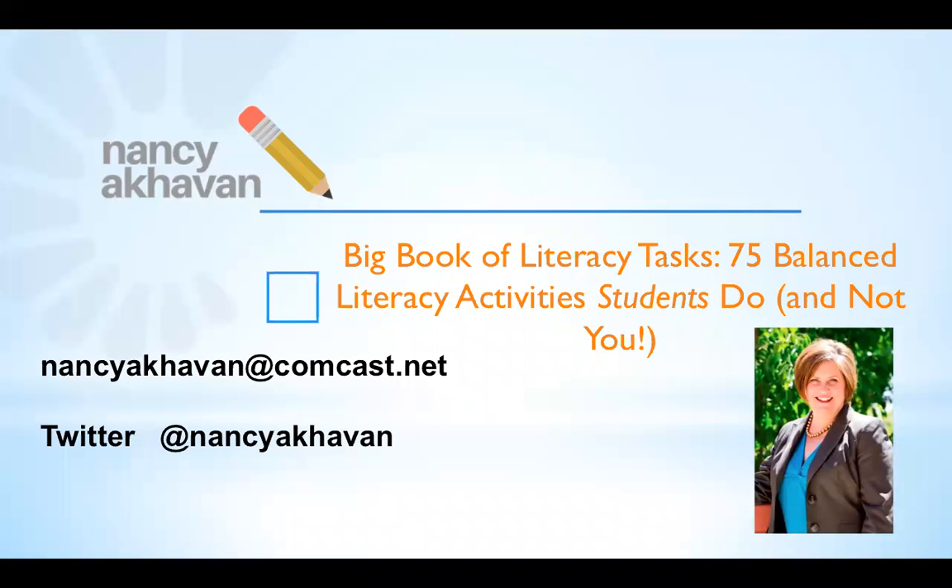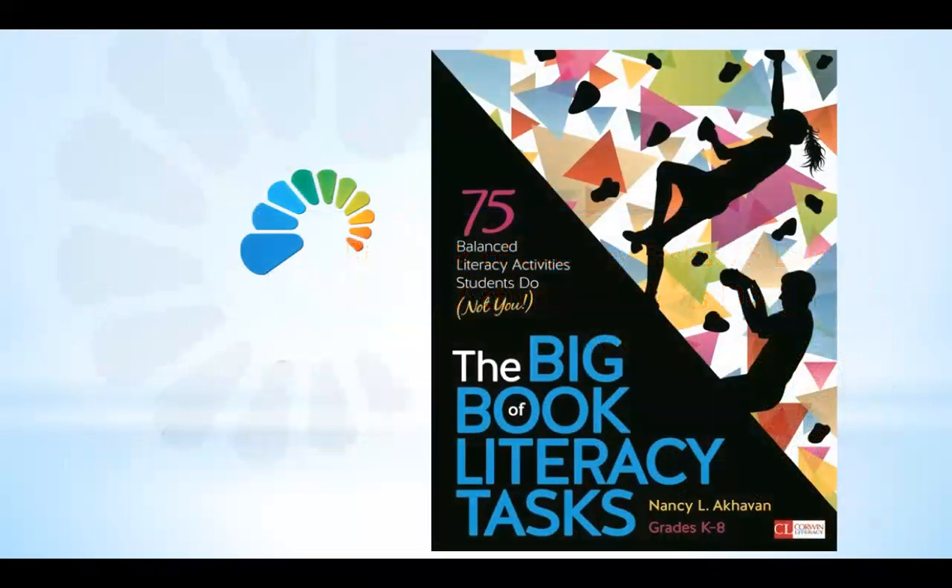Welcome to today's webinar where I talk about the Big Book of Literacy Tasks in conjunction with the Noteworthy Nonfiction Collection. I'm Nancy Akewan and it's really good to be talking with you today. I want to go over some of the selling points of the Noteworthy Nonfiction Collection and how it pairs with my new book, and I'm hoping you will leave with a couple of talking points you can use during sales.